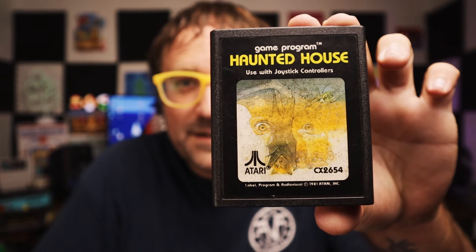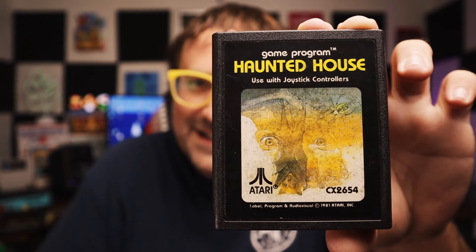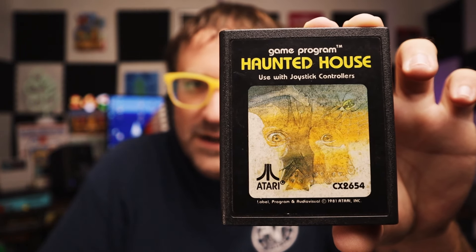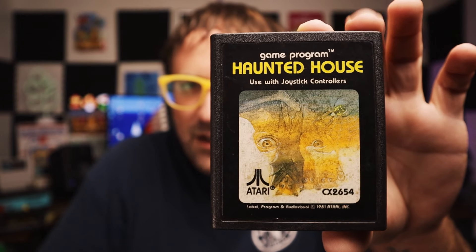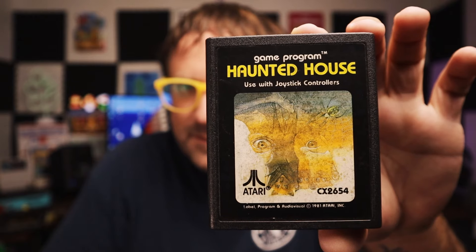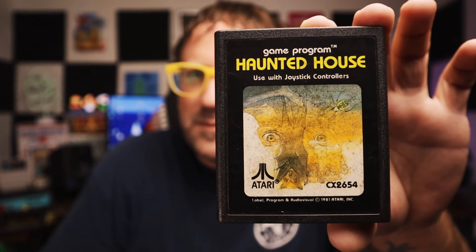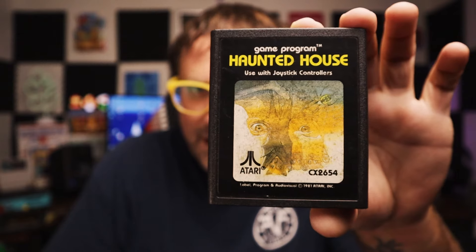Next up, we got Haunted House — a veritable classic. This was featured in my second episode of Atari games that are still fun to play. One of my all-time favorite Atari games. I'll definitely be playing this one around Halloween, which is coming up soon. We got Haunted House.